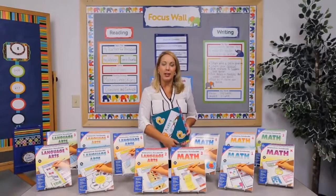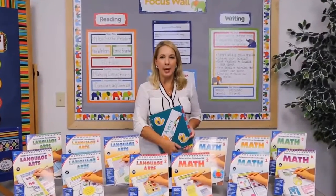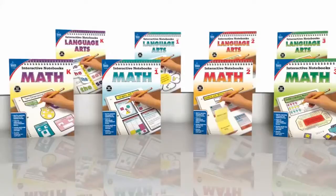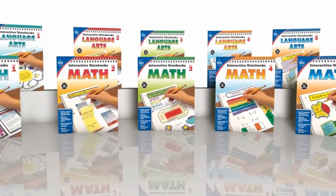Hi, my name is Carrie Walters, and I'm with Carson DeLosa. Thank you for joining me as we talk about the setup, organization, and management of interactive notebooks. Interactive notebooks are a unique, hands-on, and personalized form of note-taking.